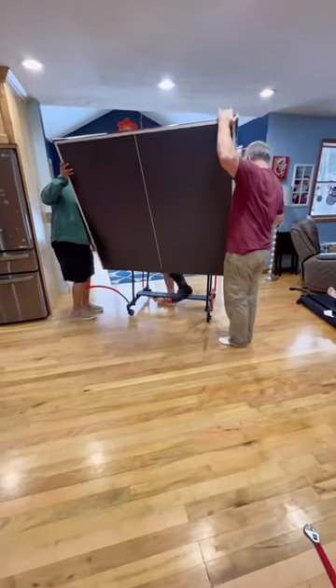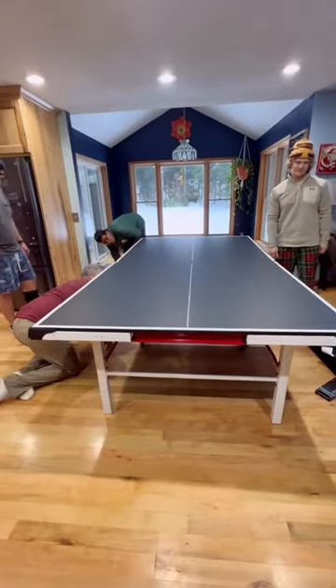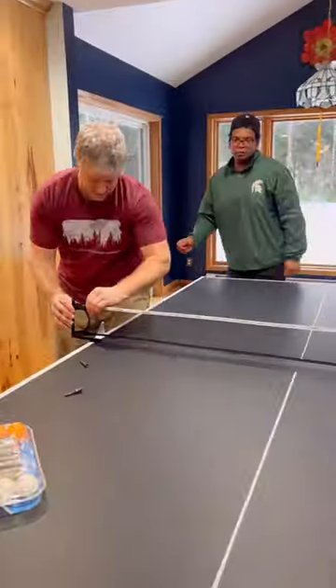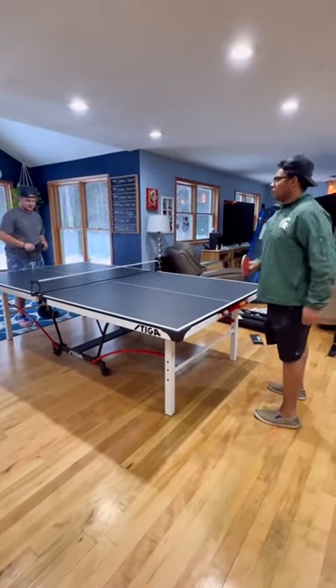It really was a nice afternoon watching the Michigan game and building the table. Now that we got everything ready to go, dad put the net on. We're ready for our New Year's Eve family of 10 ping pong tournament.